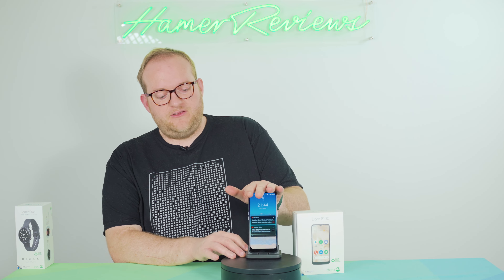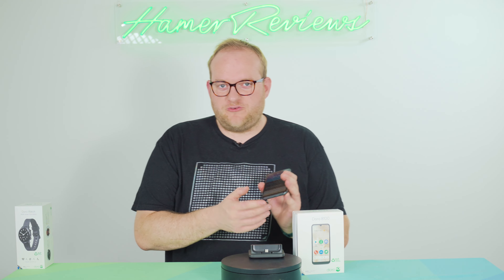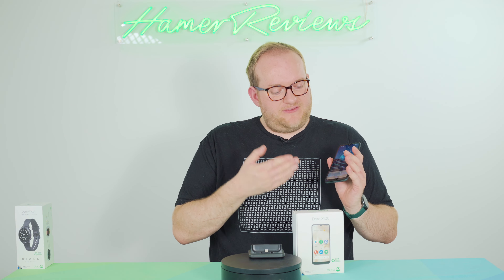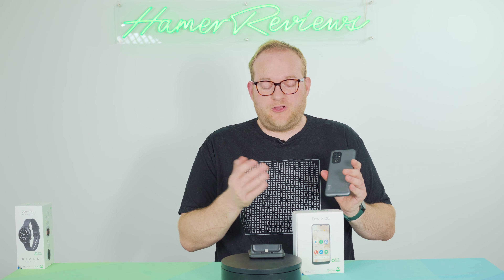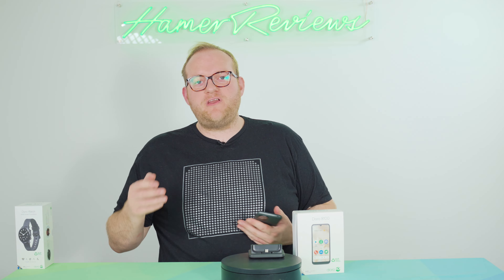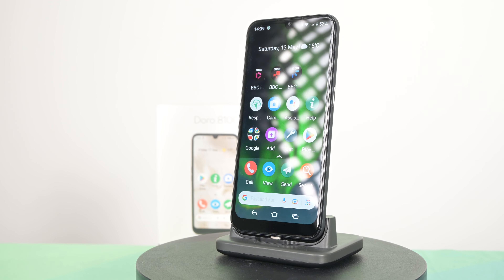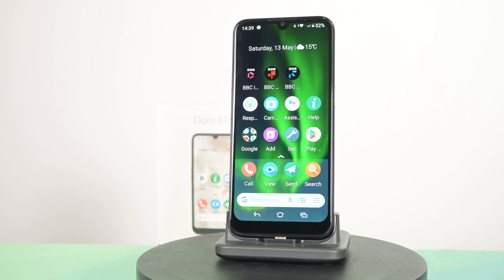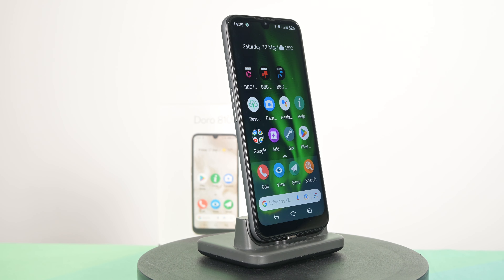This is a smartphone that Doro says is pretty much created for seniors — people who are a little older who may not be that used to smartphones and smart devices. Now if you look at it at first glance, this looks like a pretty standard smartphone. It's a six inch screen, slightly over HD display, and you've even got three cameras on the back. But the difference is that there are some physical features and some software features that make this friendlier to use, easier to use and more accessible as a result.